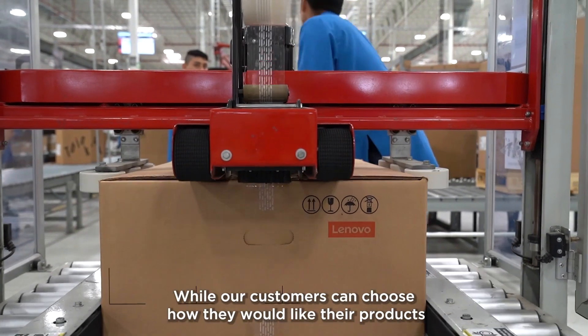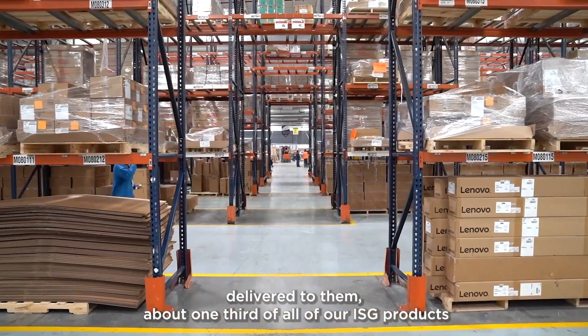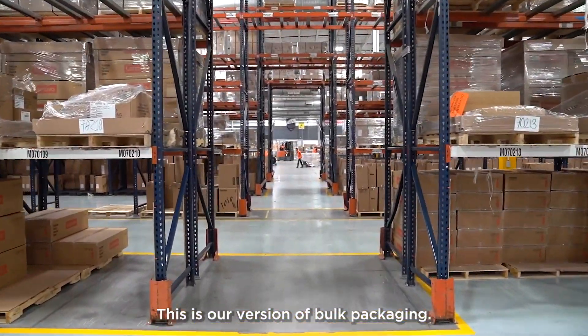While our customers can choose how they would like their products delivered to them, about one-third of all of our ISG products now deliver from the factory pre-installed in rack. This is our version of bulk packaging.